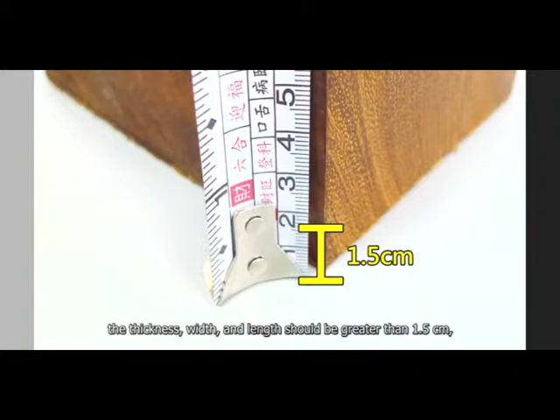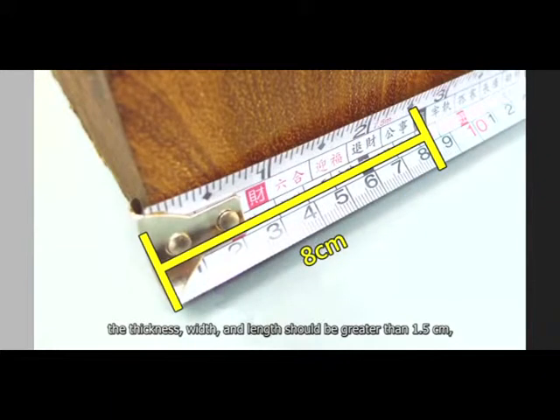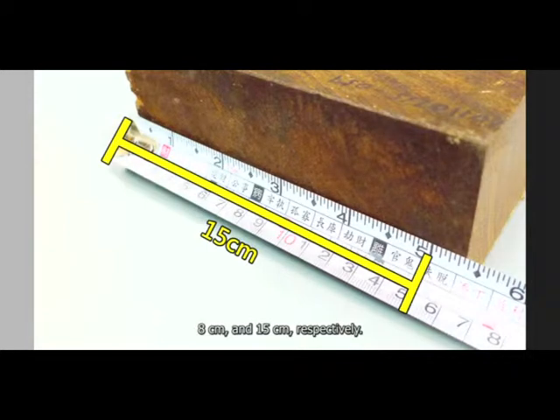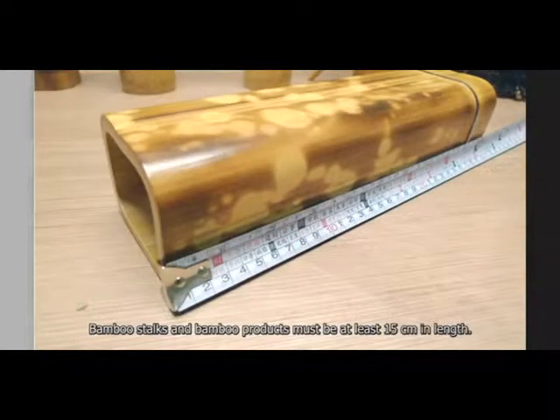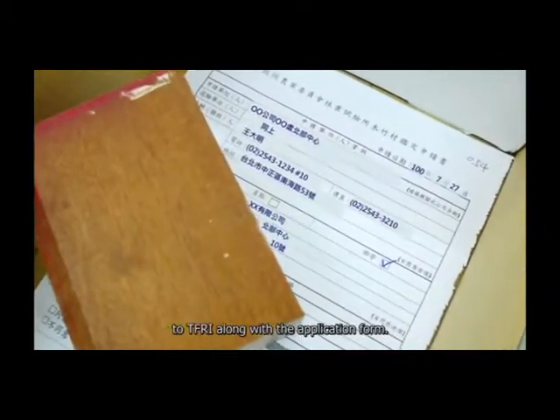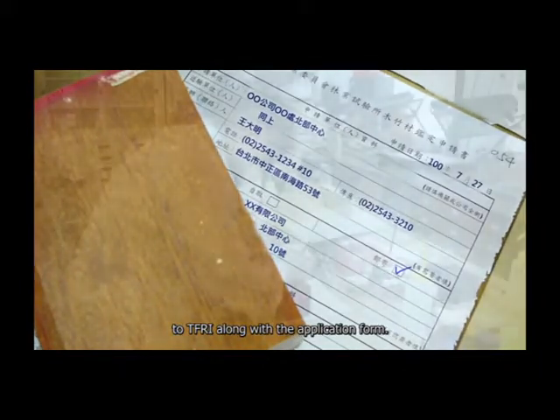The sample in question should be cut into appropriate sizes. The thickness, width and length should be greater than 1.5 cm, 8 cm and 15 cm respectively. Bamboo stocks and bamboo products must be at least 15 cm in length.